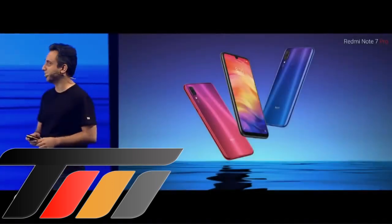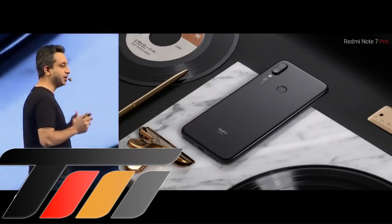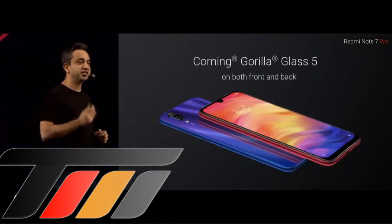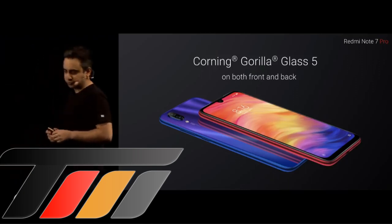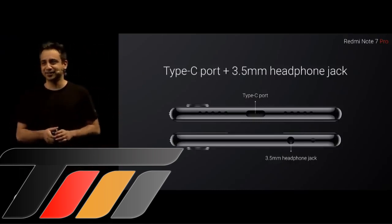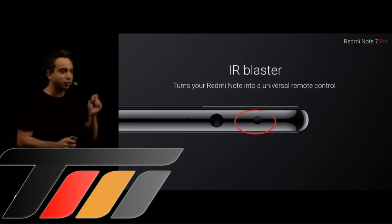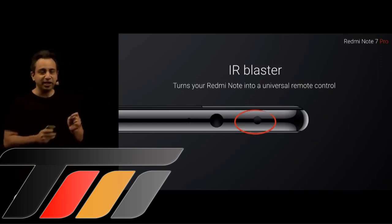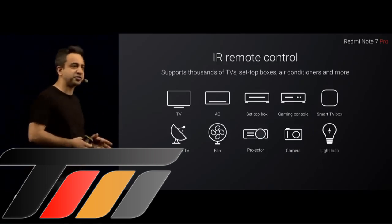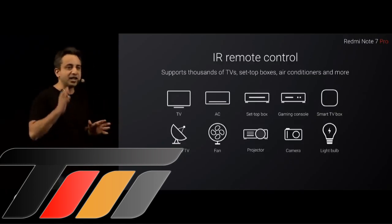Here are all three colors in the same frame. The Note 7 Pro also takes the entire build to the very next level. Both at the front and the back, we are introducing Corning's Gorilla Glass 5. We are also introducing a Type-C port for the first time on the Note series. With the IR Blaster — and almost all our Redmi Note devices have had this — you can turn your Redmi Note 7 Pro into a universal remote, controlling thousands of devices: TVs, set-top boxes, game consoles, fans, pretty much everything that uses IR technology. It's something our fans have absolutely loved, and we are not giving up on that.